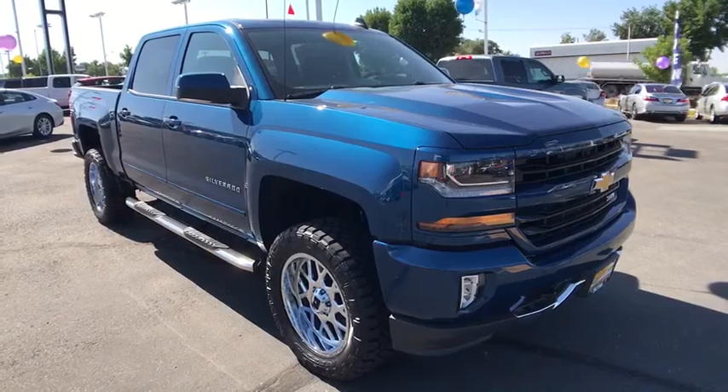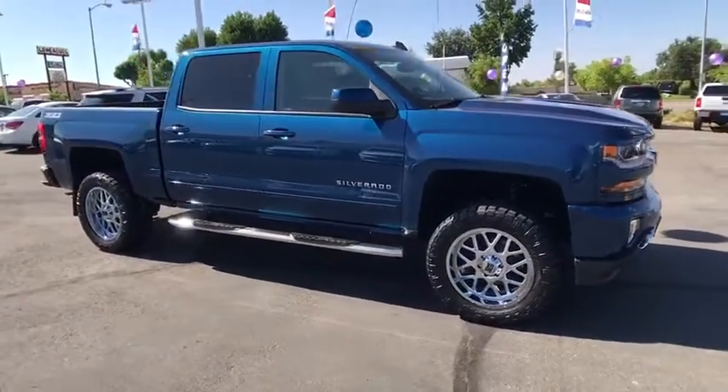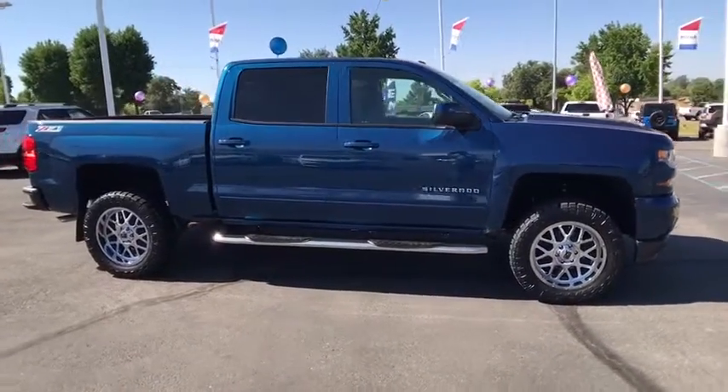The 2017 Chevrolet Silverado 1500. Here are some of this vehicle's great options.